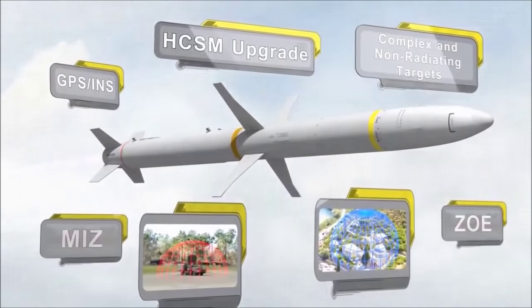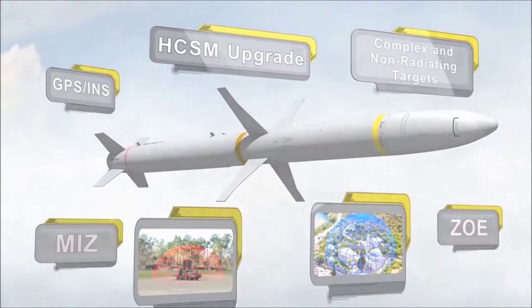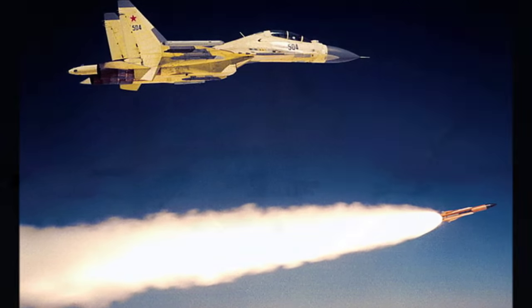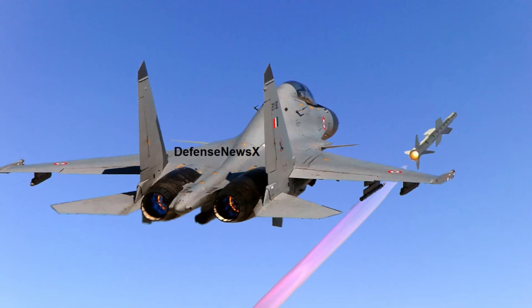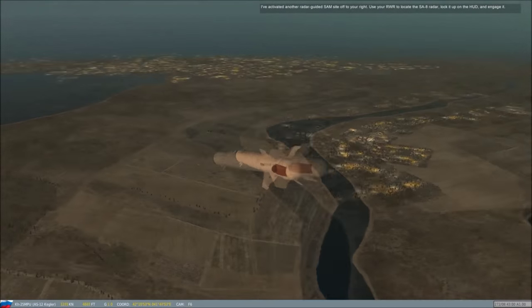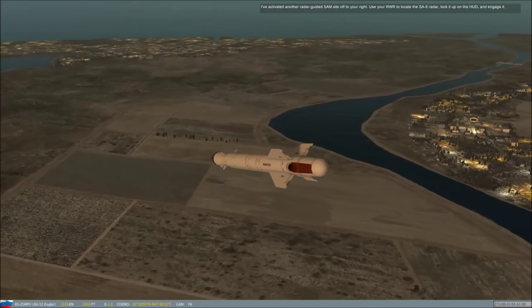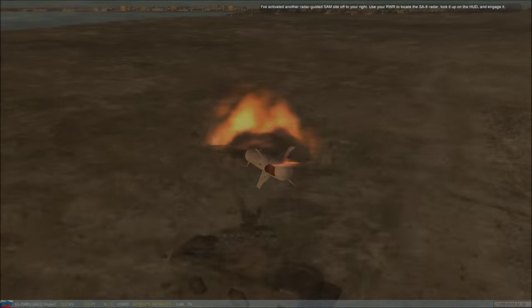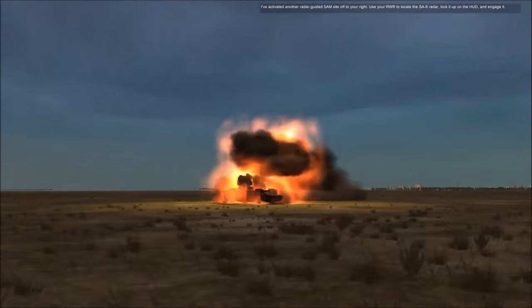These will be followed by ground testing, and the missile will be fired from an IAF Su-30MKI by year-end. The missile will be inducted in about two years after conducting a number of developmental trials. India is now amongst a handful of countries, including the US, Russia, and Germany, to have successfully developed an anti-radiation missile.